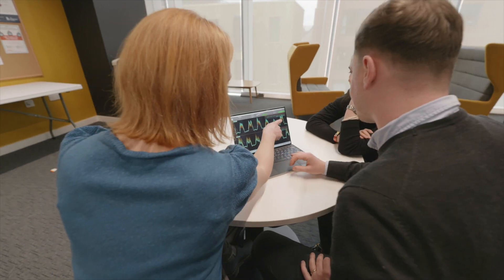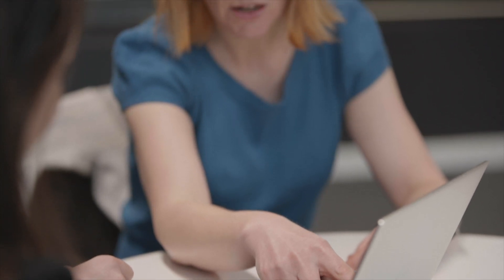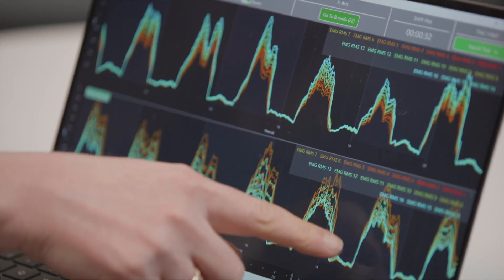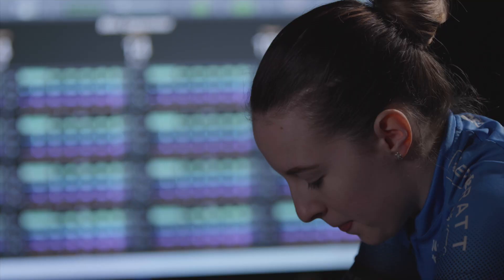One of the things that we're really keen to be able to evidence is the quality of the data that can come from using a sensor like this in such a dynamic task like cycling, and then leading on from that, what we're keen to explore is how the muscle activity patterns change in response to the differences in the limb movement patterns.